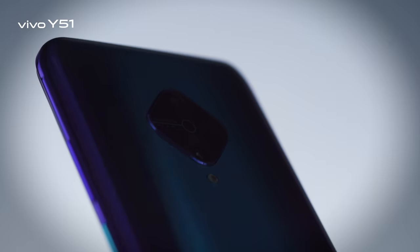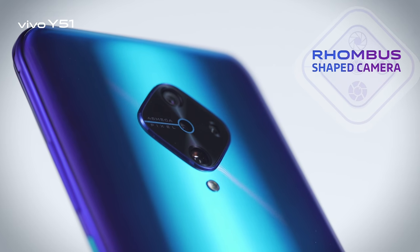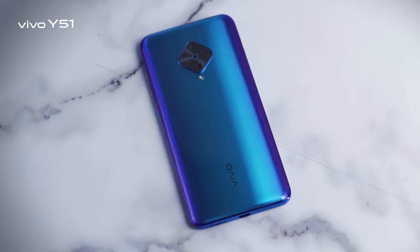What are the two best features? Well, first of all, the design is pretty unique with this rhombus — kind of diamond-shaped — camera that you can see. And the color is awesome, especially for young people. It's a refreshing change, unique and innovative, and it gives you something to stand out.